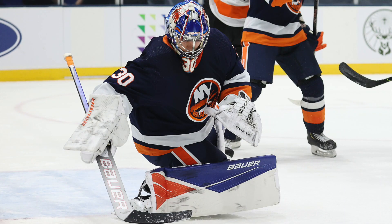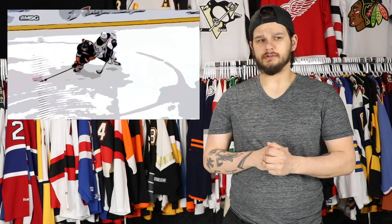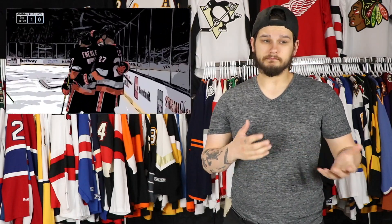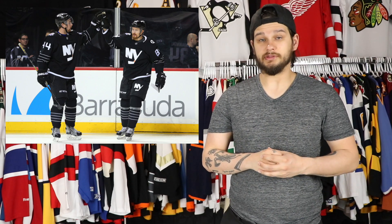My top five favorite Islanders jerseys of all time. Number five: their current reverse retro. I know a lot of people were disappointed with it, and as a reverse retro it's awful, but as a jersey it's beautiful — a classic clean look. They fixed the color; I love the navy blue as opposed to the royal blue. I wish this was their full-time home jersey — it's one of the best looking jerseys out there. Number four: that black 2015 third jersey. I love it. I think it's one of their coolest looks, very different from what they've had, and there's nothing I would change about it.